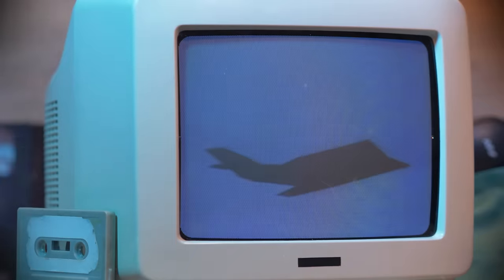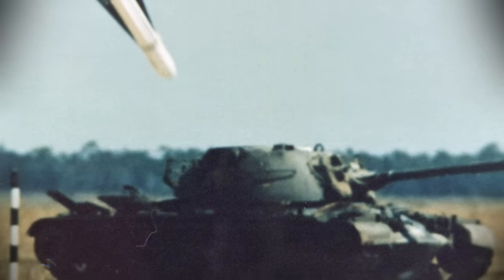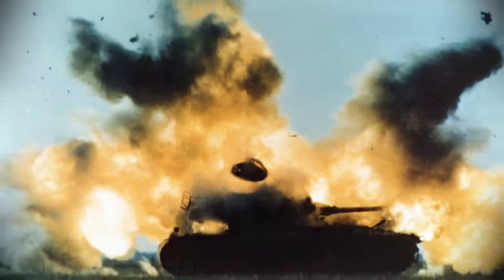Indeed, relatively few tanks were actually destroyed by depleted uranium rounds during these conflicts. During the Gulf War, of the 1,000 Iraqi tanks destroyed by A-10s, 900 were destroyed using the AGM-65 Maverick missile, not the GAU-8. While of the remaining 2,700 tanks destroyed by helicopters, tanks, and ground forces, only 45 were hit by DU rounds — a kill rate of less than one in seven.